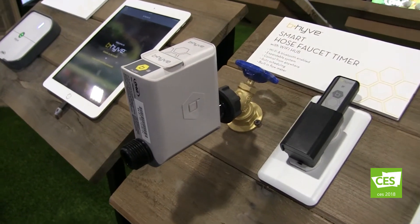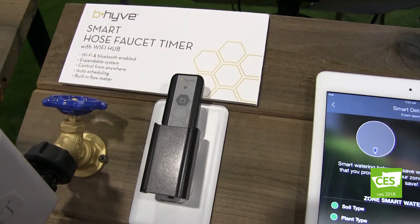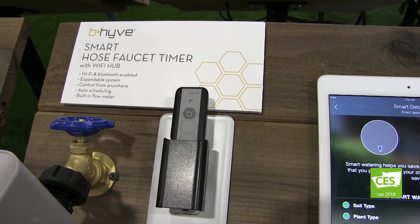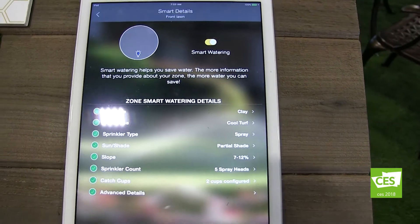Behind me there's something hooked up to a spigot — what's going on there? We started with a lawn irrigation timer and it did extremely well — we couldn't even build them fast enough. We moved into a slimmer version that's all in the app, and then we went to the faucet. Virtually everyone with a home, townhome, or condo has a hose faucet outside. People often turn on the sprinkler and forget about it — walk away, drive away, come back hours later and it's still running. The Beehive hose faucet timer gives you smart control from your phone.